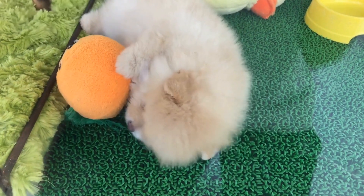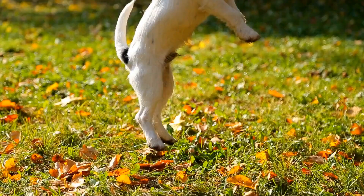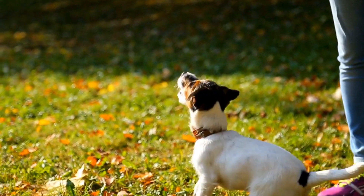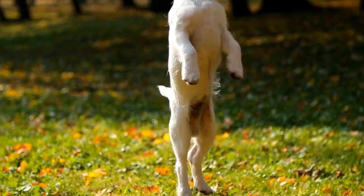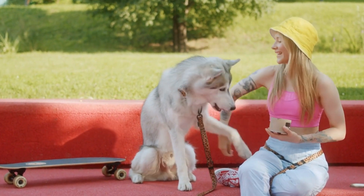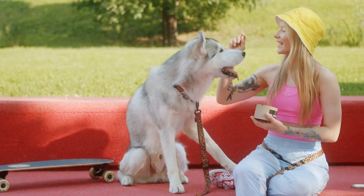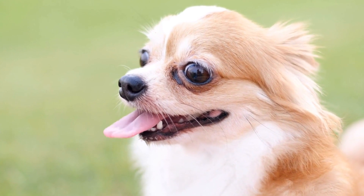How to Prevent and Treat Fleas and Ticks in Dogs. As dog owners, there are many responsibilities we have towards our furry friends, and one of the most important ones is keeping them safe and free from pesky parasites like fleas and ticks. These tiny creatures can cause a multitude of problems for dogs, ranging from mild discomfort to serious health issues. Therefore, it is crucial to take preventative measures and treat any existing infestations promptly. In this video, we will explore effective ways to prevent and treat fleas and ticks in dogs.